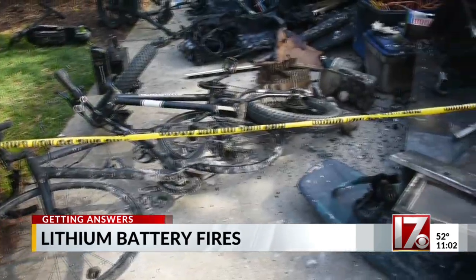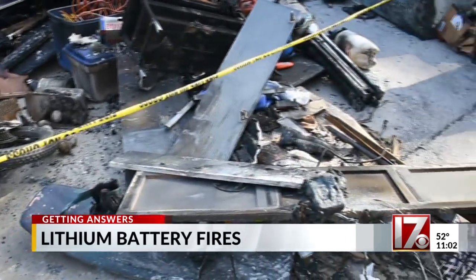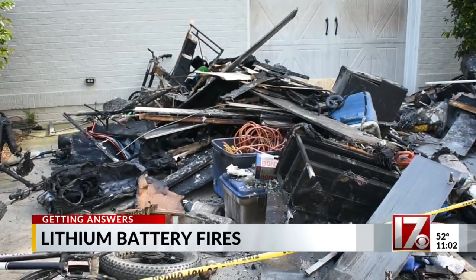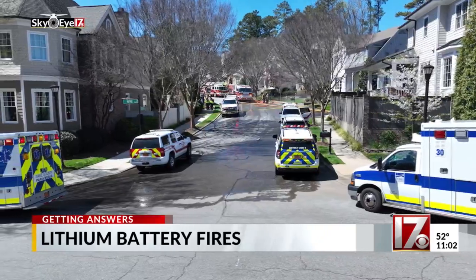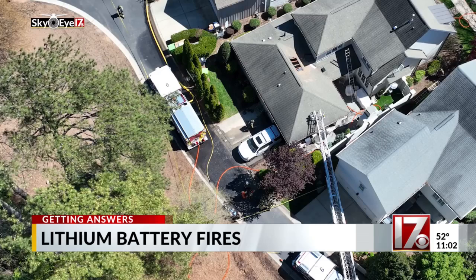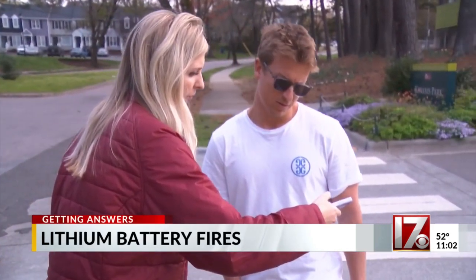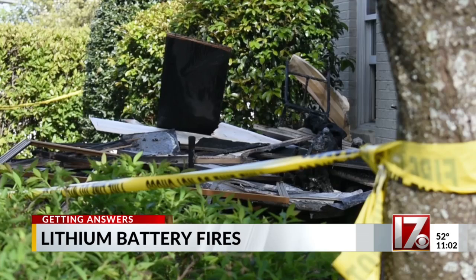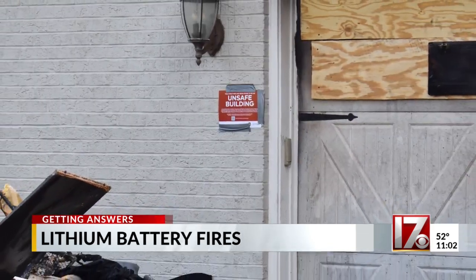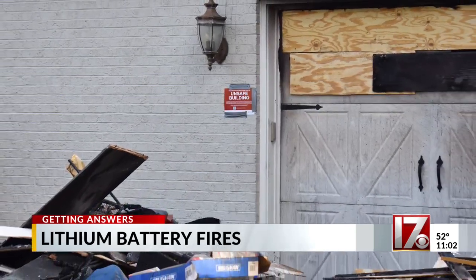Yellow caution tape, piles of debris, and charcoal — it's the site at the back of a home in Raleigh on Guilford Circle. This video showing a day earlier when firefighters rushed to put out flames caused by a lithium-ion battery on an electric bike. Neighbor Daniel Clampett raised concerns about storing those batteries properly and how often you're charging them, noting that electric bikes are becoming more popular and that seeing this raises flags about what these batteries are made of.